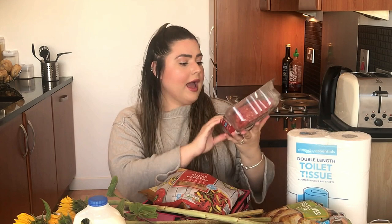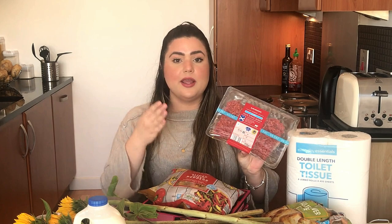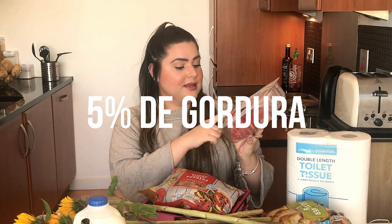Continuando com as proteínas, a gente tem aqui carne moída. A carne moída é um item interessante de falar porque, diferentemente do Brasil — que tem carne moída de primeira, segunda, terceira — aqui eles classificam pela porcentagem de gordura. Eu tenho aqui 750g de carne moída com 5% de gordura. Eu faço um prato com ela que dura 2 dias, tipo purê com carne. A que tem 12% de gordura custa um pouquinho mais barato, mas essa é mais saudável, então a gente optou por comprar essa.